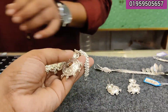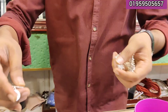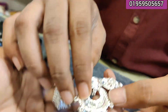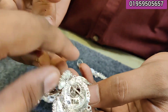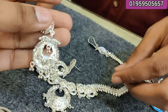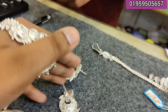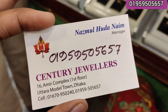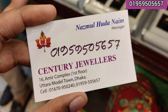It's the price. Look at this beautiful piece. It's a beautiful, very thick piece. Here you see the beautiful editions of Century Jewelers. This is Century Jewelers, a place called Corvette, Cholo No., Amir Complex, first floor, Rootra, Model Town, Dhaka.